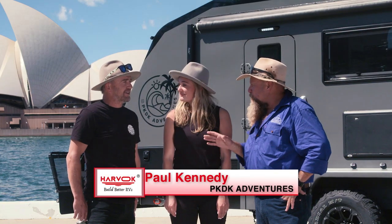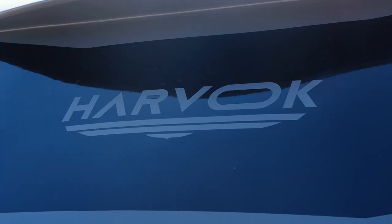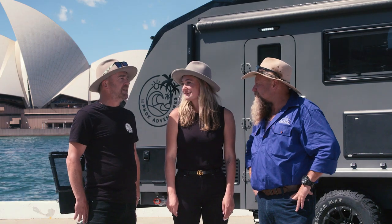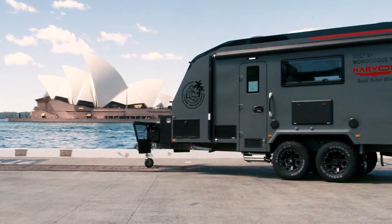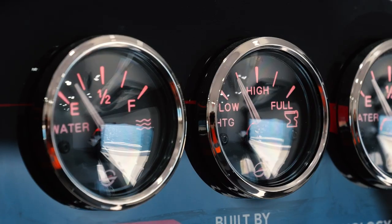Paul, what was on your list and how did you make your choices? I wanted a van that was going to be strong and watertight. I wanted to be off-road, get off the beaten track. We wanted the water supply, we wanted the power, we wanted the grey water so that we can get into those national parks.